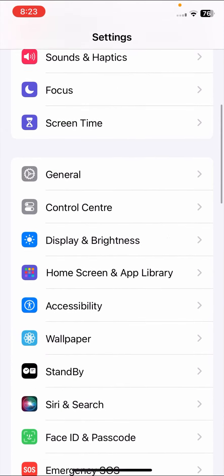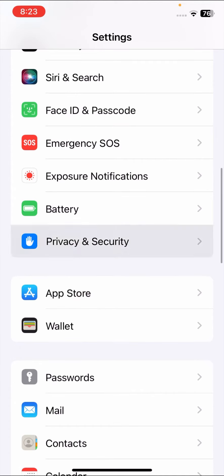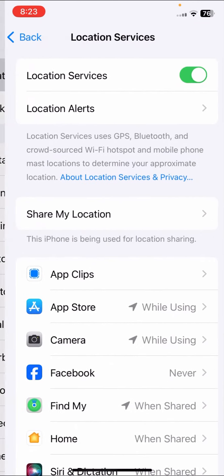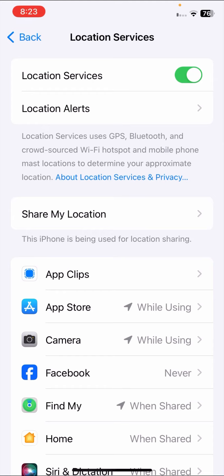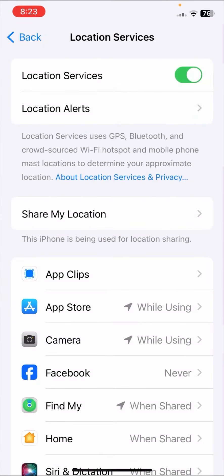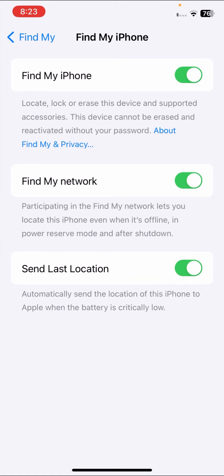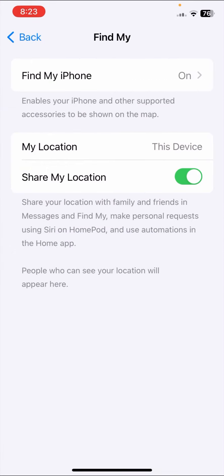The first method: scroll down and tap on Privacy and Security options. Once you tap on it, tap on Location Services and make sure it is turned on. Then tap on Share My Location and make sure that Find My iPhone is also turned on.